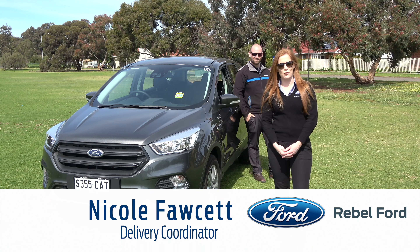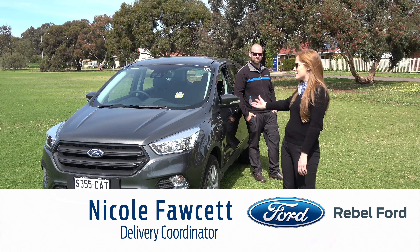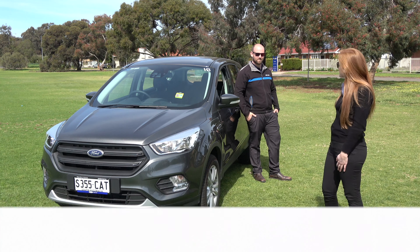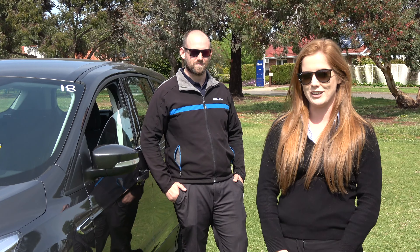Hi guys, my name's Nicole. I'm the delivery coordinator from Rebel Ford. Here we are today with the Ford Escape Ambiente. We've got Doug, our specialist in this model, and he's going to go through the top five features of the vehicle.